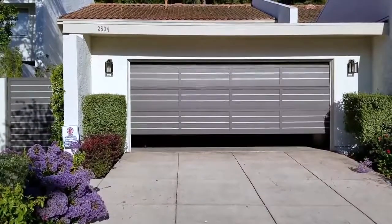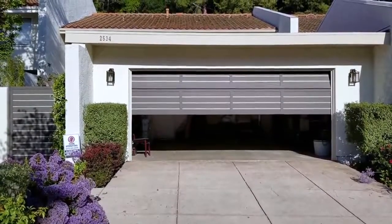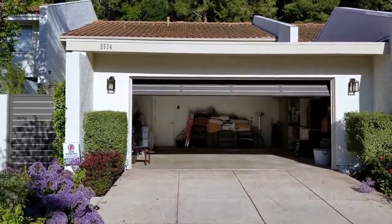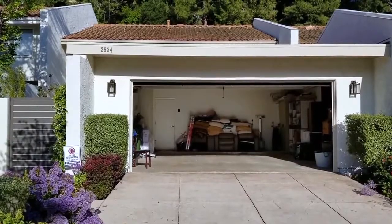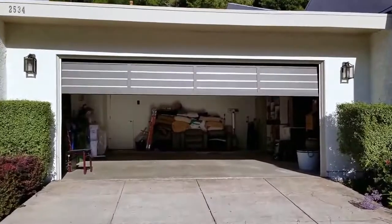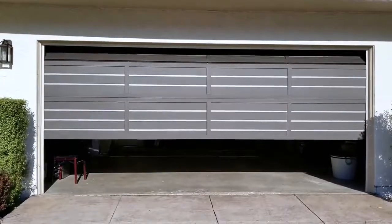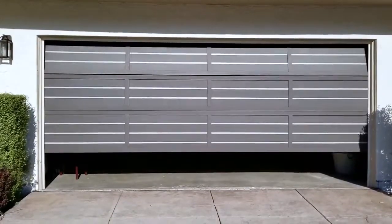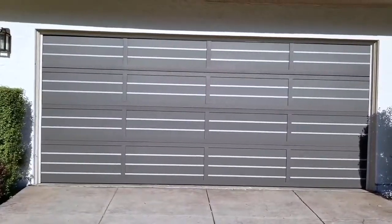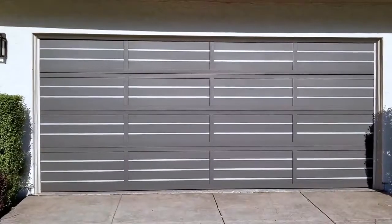We're going to open it right now to show you how nice it works — nice and smooth. Here we got a nice entry to the garage, beautiful. Now we're going to close it. Getting a little bit closer so you guys can see more details — it really came out really, really nice, I'm really proud of this. Nice, heavy duty and beautiful at the same time. We got looks and practicality, which is a combination that we love. That's it from Moho and Security in Bel-Air.